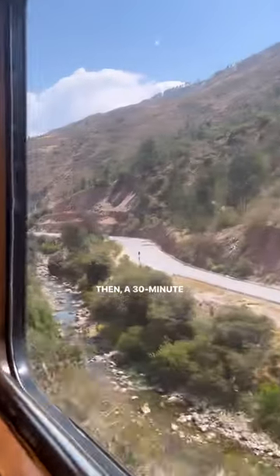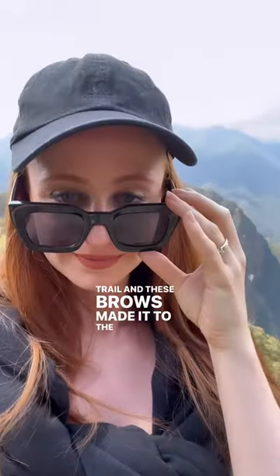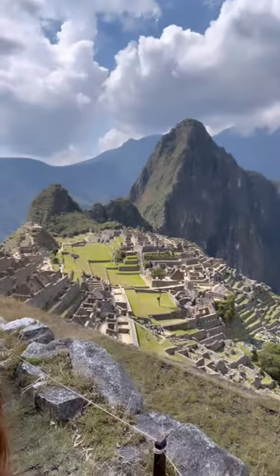Then a 30-minute bus ride and a 30-minute hike to the Inca Trail, and these brows made it to the stunning, gorgeous Machu Picchu. Wow!